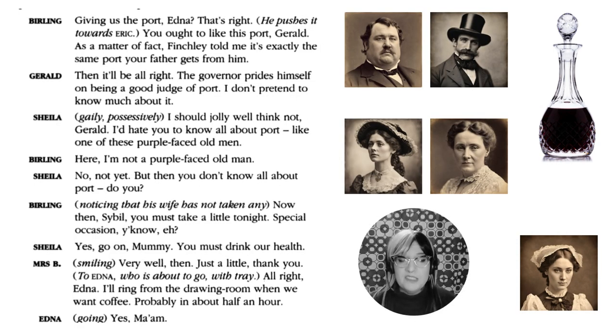The play opens with Mr Birling talking — an interesting choice that tells us something about society at the time. He says, 'Giving us the port, Edna,' because Edna is the maid and he's not going to get his own port. He then says to Gerald, 'You ought to like this port — as a matter of fact, Finch told me it's exactly the same port your father gets from him.' We can see instantly that Mr Birling is trying to impress Gerald.